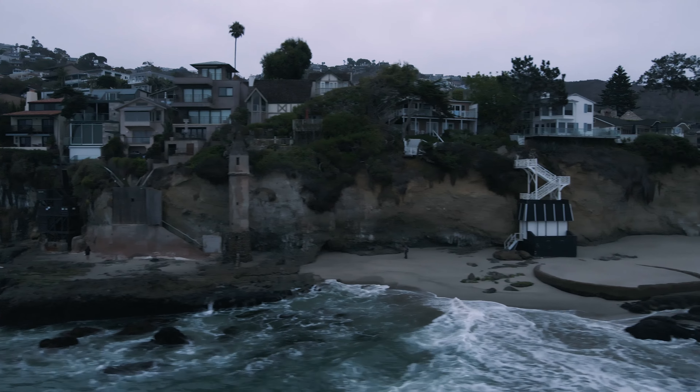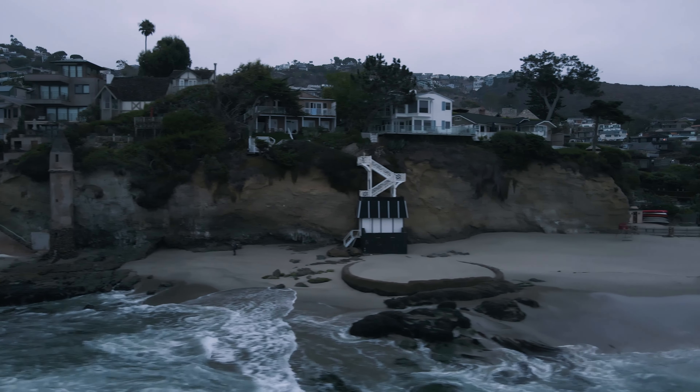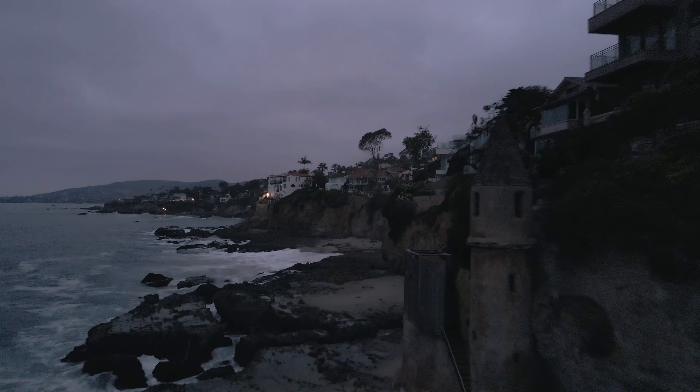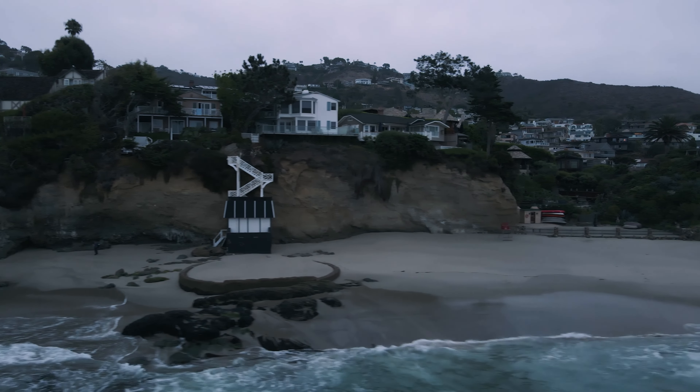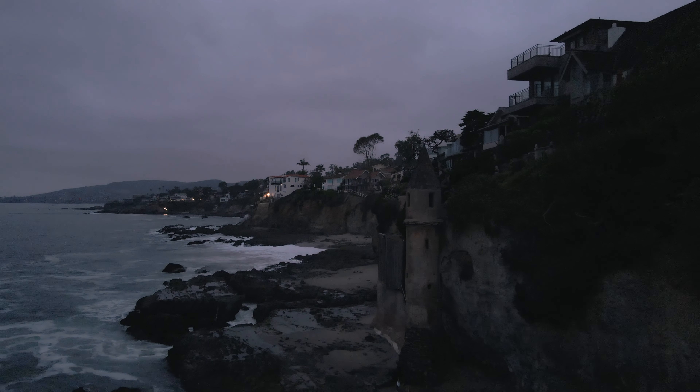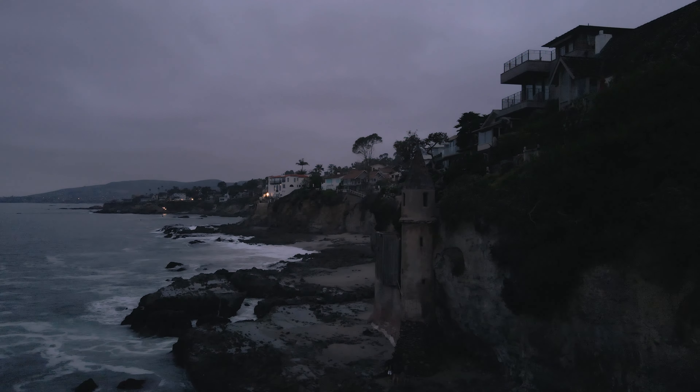The main point of interest at Victoria Beach is Pirate Tower. I went at dawn so I could avoid people and have more dramatic lighting. Only three other people came near the tower where I was.